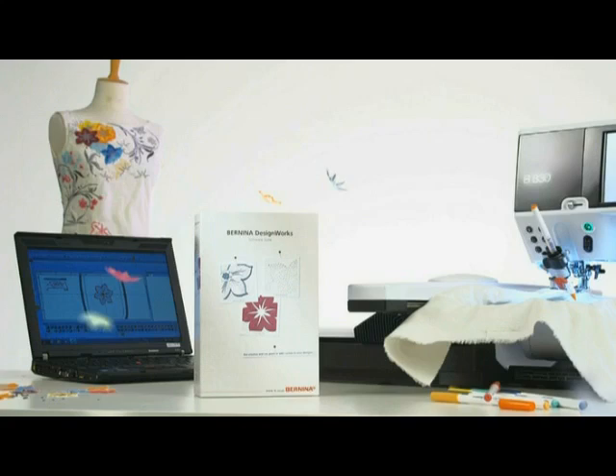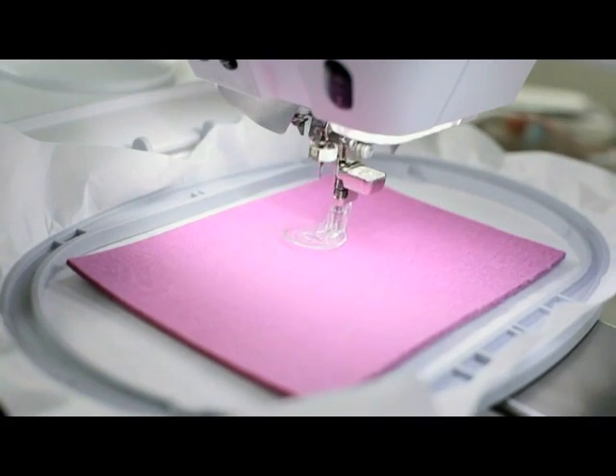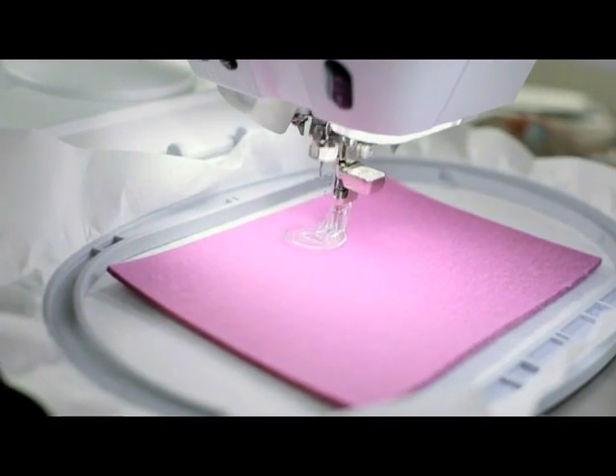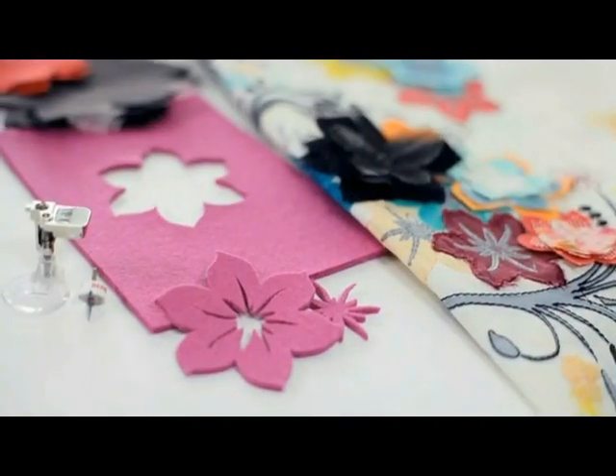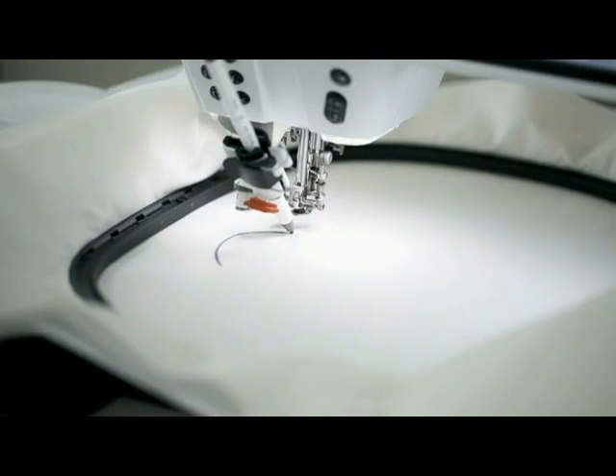Bernina Design Works software suite. Cut work — for all the shapes that your creativity can imagine. Paint work — for all the designs that you can picture.